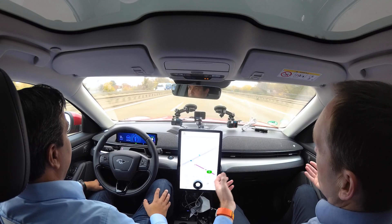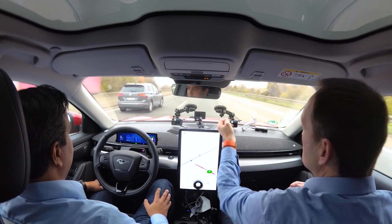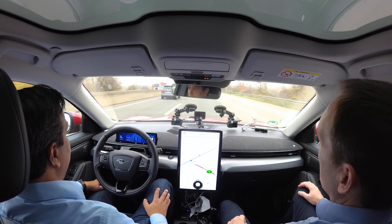We want to have the system working in bad weather conditions. When you for example have rain, a wet road, the camera is behind the windscreen and it's wiped over.